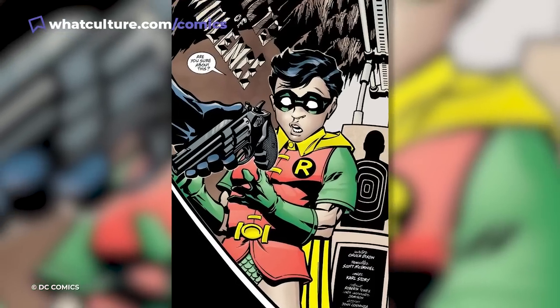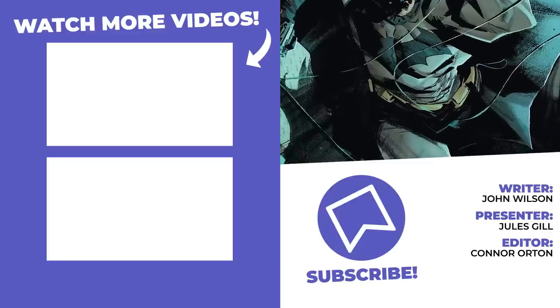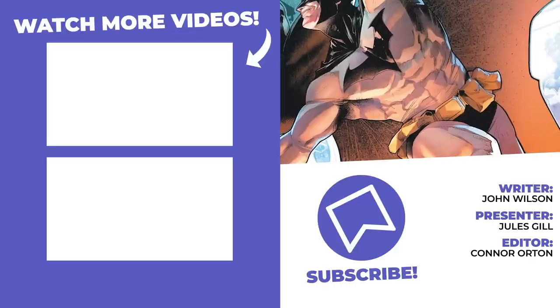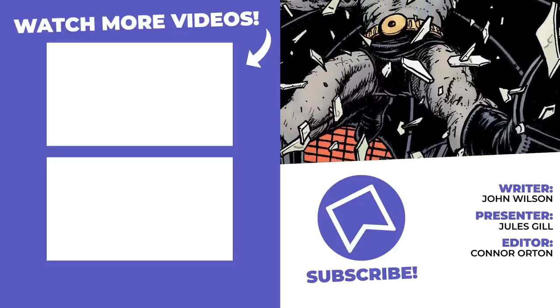And there we go. Those were 10 things you probably didn't know about Batman's utility belt. I hope that you enjoyed that — please let me know what you thought in the comment section below. I've been Jules — you can follow me on Instagram at RetroJ, but the O is a zero.